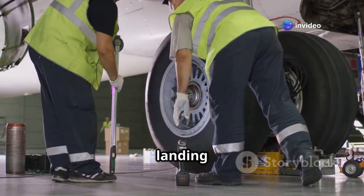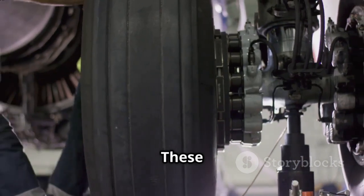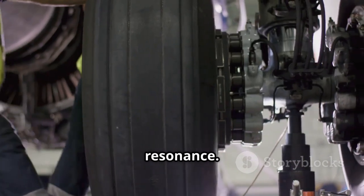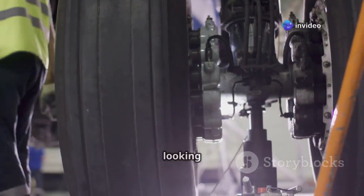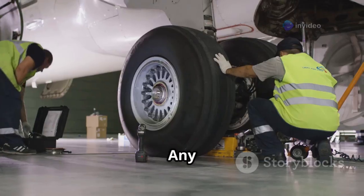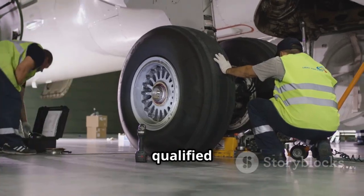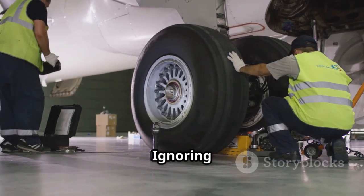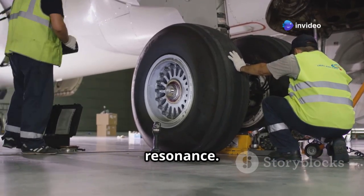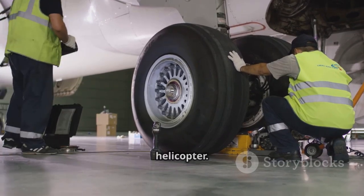Regular inspections of the landing gear, ensuring proper tyre pressure and uniform strut compression, are essential. These inspections help in identifying any potential issues that could lead to ground resonance. Technicians must be thorough in their checks, looking for any signs of wear and tear, misalignment, or other anomalies. Any signs of wear and tear, fluid leaks, or damage should be addressed immediately by qualified technicians. Ignoring these signs can lead to more significant problems, including the risk of ground resonance.